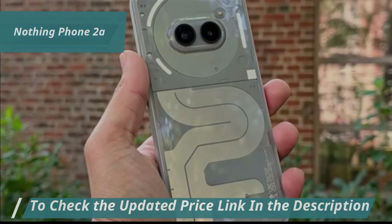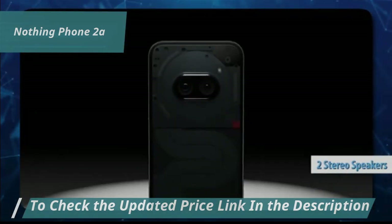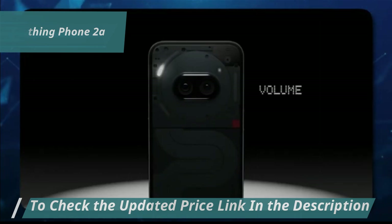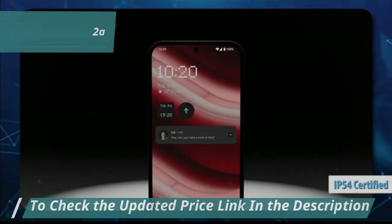This model also offers an under-display fingerprint reader and dual stereo speakers. It runs Android 14 with Nothing OS 2.5, offers three years of Android updates and four years of security patches. In addition, it's splash-proof and IP54 certified.